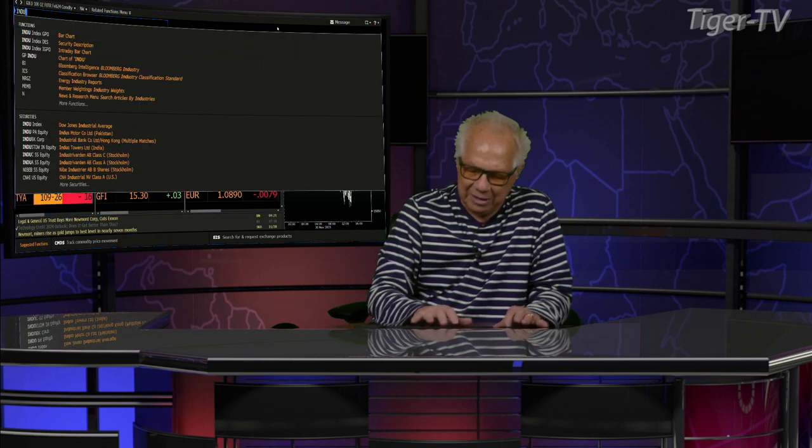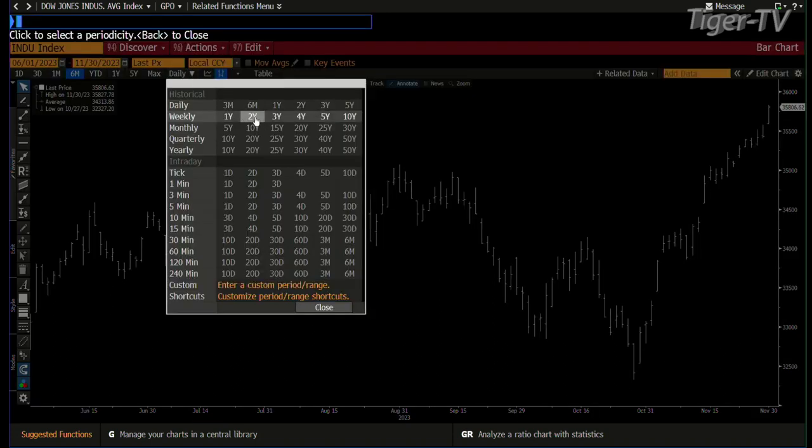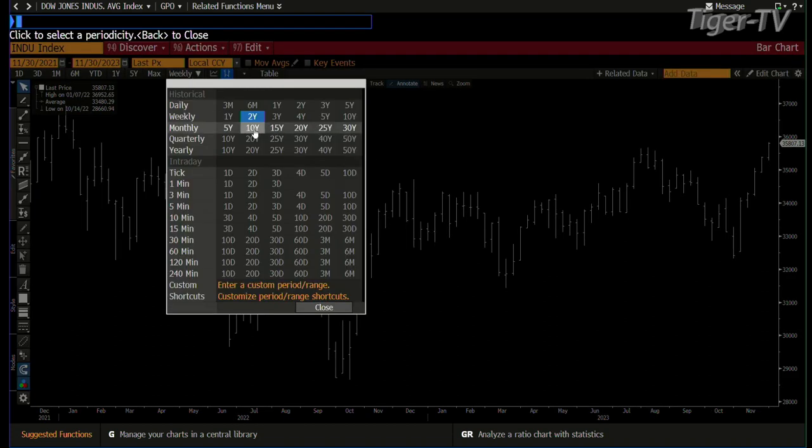We'll go to the Dow Industrials first, because we're talking about the ABC structure inside the S&P. You also have one in the Dow — the Dow just finished a one-to-one ABC structure up. The price projection was $35,784, and you can see we're at $35,808. When you get this close to a high, I suspect what we're going to see is that this is going to go for its highs. That's how this thing seems to be setting up.